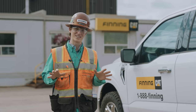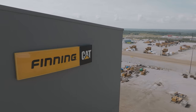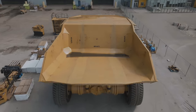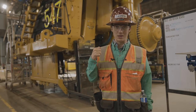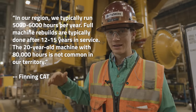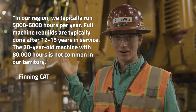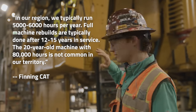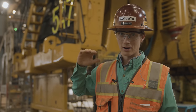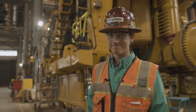Behind me is a 797B getting rebuilt entirely. It has about 80,000 hours on it, and after this full rebuild it'll be ready for another 80,000 hours. This has been running for around 20 years. After Finning is done with it, they strip it all the way down — it's essentially a brand new machine — and it'll be ready for, in theory, another 20 years of hauling oil sand at one of the mines here in Fort Makai.